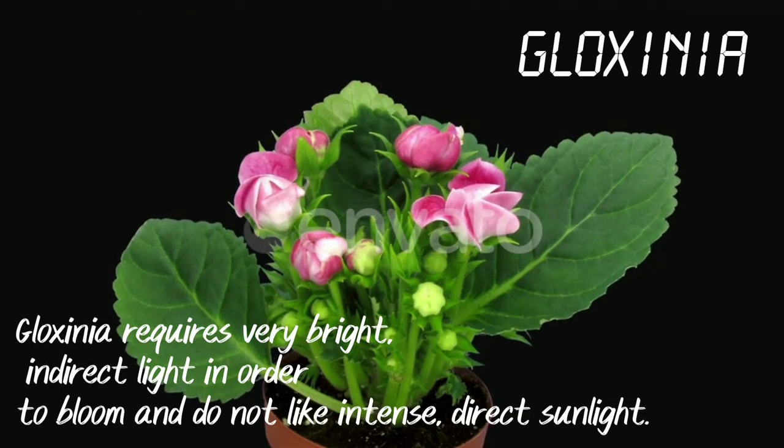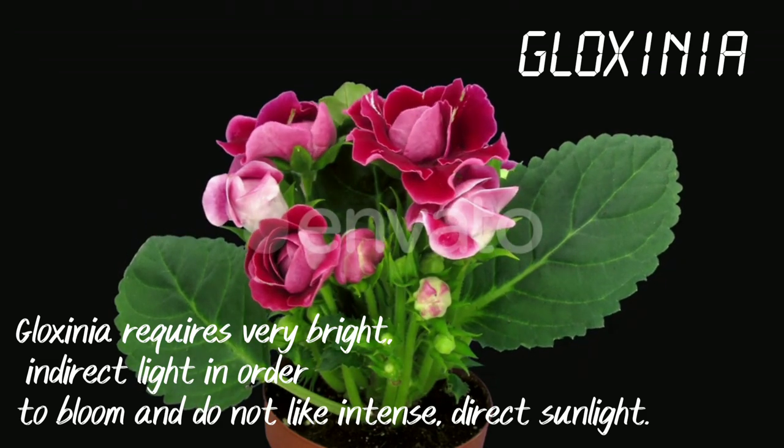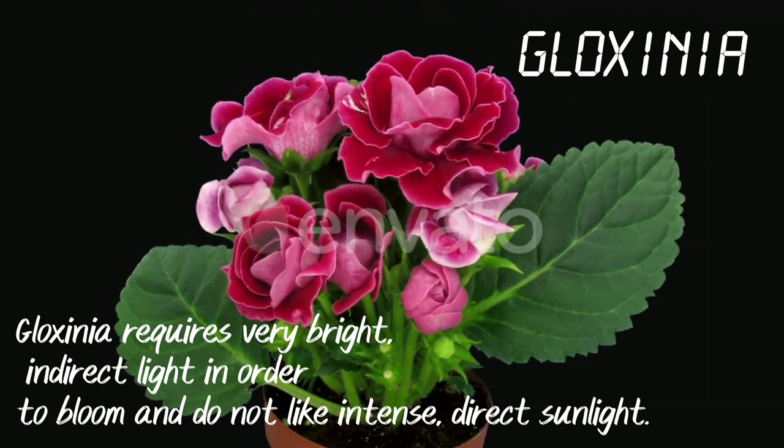Gloxinia. Gloxinia requires very bright indirect light in order to bloom and does not like intense direct sunlight.